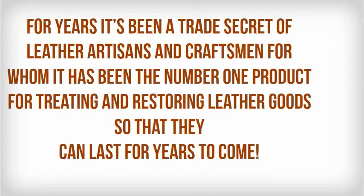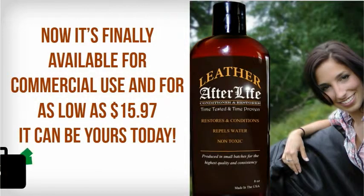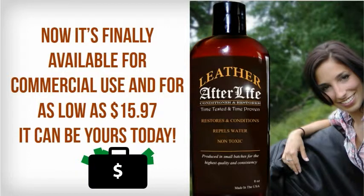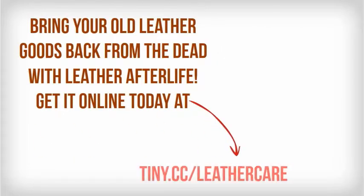For years it's been a trade secret of leather artisans and craftsmen, for whom it's been the number one product for treating and restoring leather goods so that they can last for years to come. Now it's finally available for commercial use, and for as low as $15.97 it can be yours today! Bring your old leather goods back from the dead with Leather Afterlife.